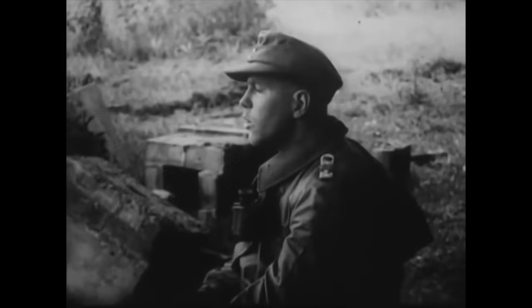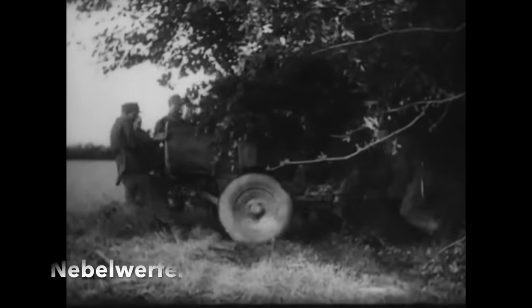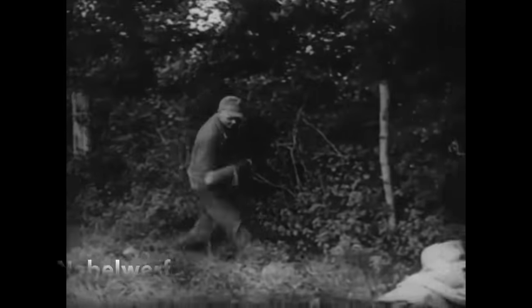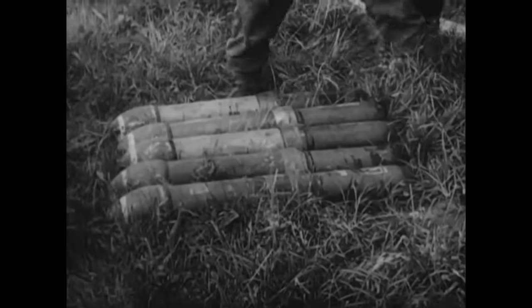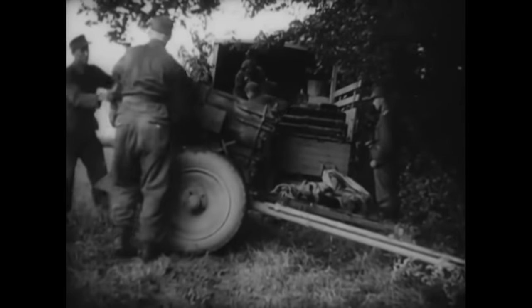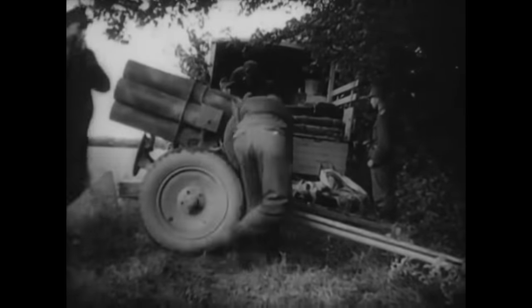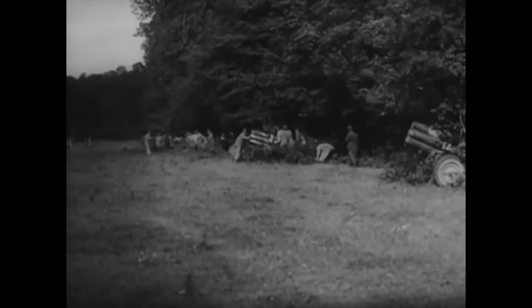It had a range of 6,900 metres or 7,500 yards, and the weapons were used in batteries, the fin-stabilised rockets coming in high-explosive, smoke, or chemical rounds. Very effective, and due to the rockets' distinctive sound, a morale-lowerer to those Allied troops on the receiving end of what was quickly dubbed the Screaming Mimi or the Moaning Mini.